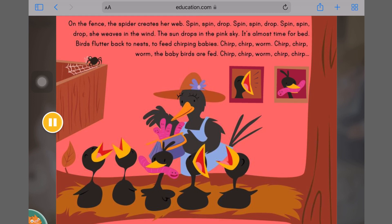The sun drops in the pink sky. It's almost time for bed. Birds flutter back to nests to feed chirping babies. Chirp, chirp, worm. Chirp, chirp, worm — the baby birds are fed. Chirp, chirp, worm. Chirp, chirp. Which comes next in the pattern? Worm.